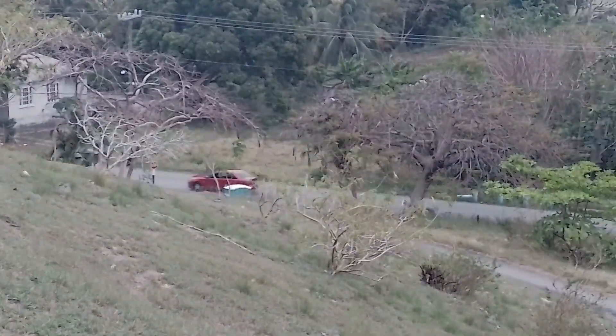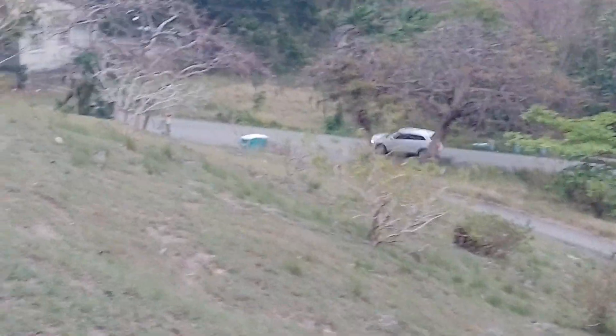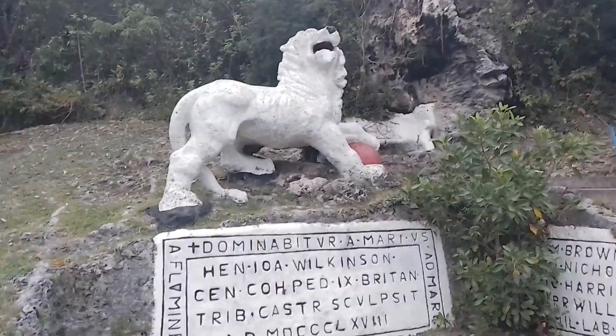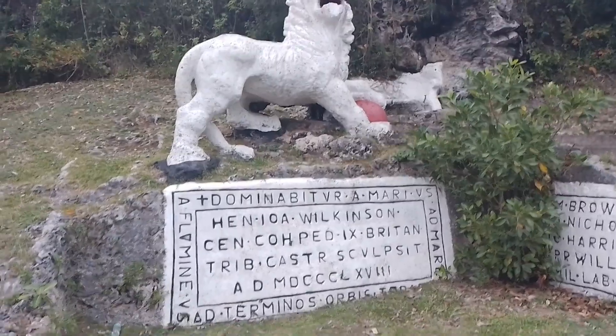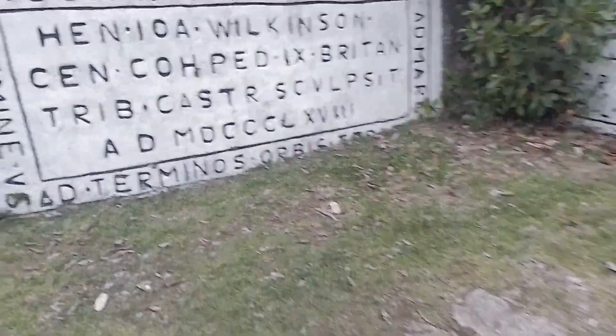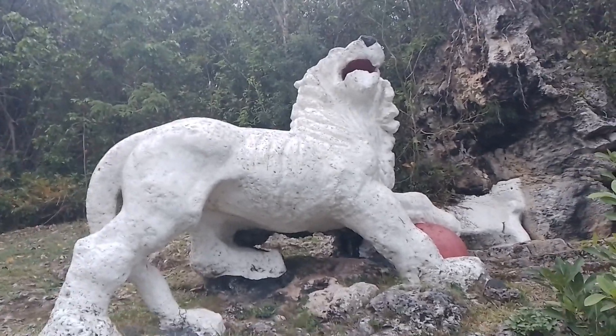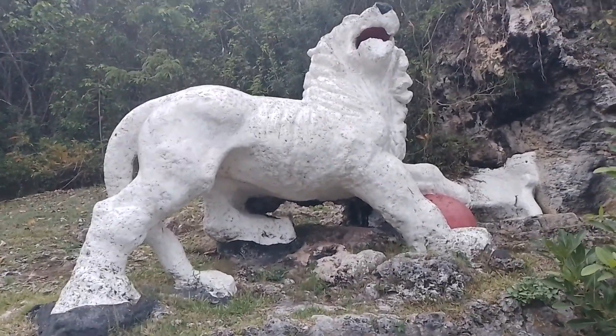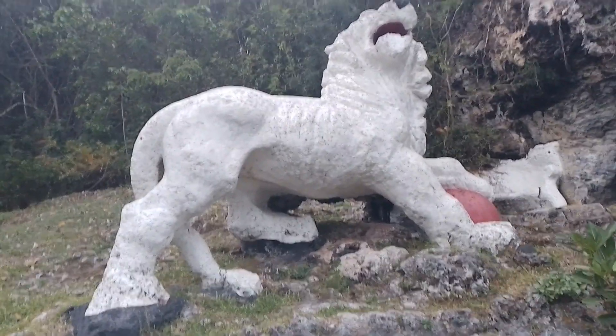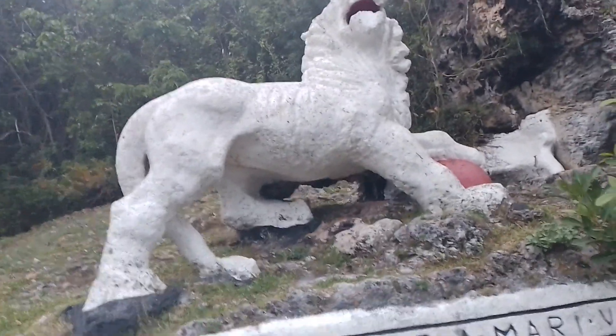All down Gun Hill, at the bottom of the road, is the lion statue here, which was carved by Captain Henry Wilkinson in 1868. Henry Wilkinson was an officer at Gun Hill signal station. The statue depicts the lion resting his paw on a big red ball, supposed to be a globe symbolizing the ending of British colonialism. This lion statue is an iconic landmark.